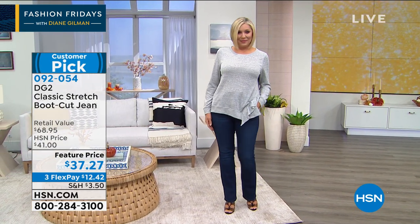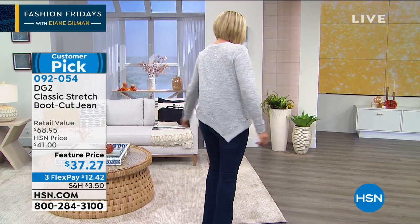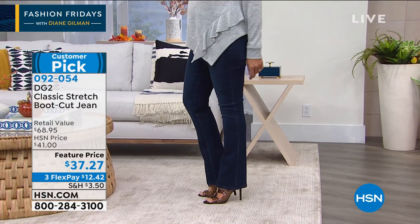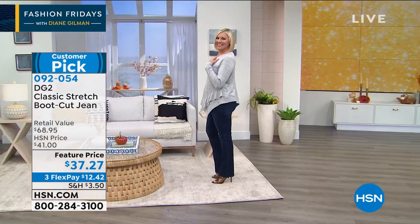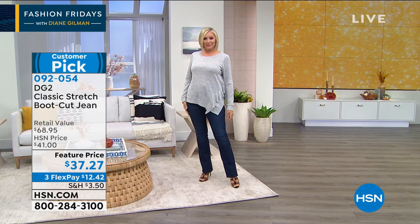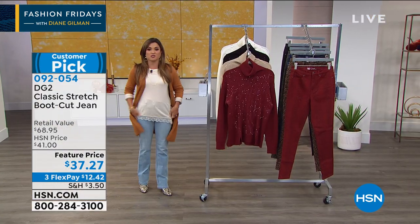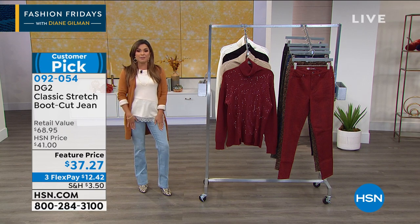We have all the great colors: the deep indigo that you're seeing here, I'm wearing the chambray, we have them in black, the mid-tone, and then two more colors — the beige and the red. The perfect pair of pants, nearly 500 perfect five-star reviews on these. So that's coming up, but you're going to want to dive in early and scoop those up.